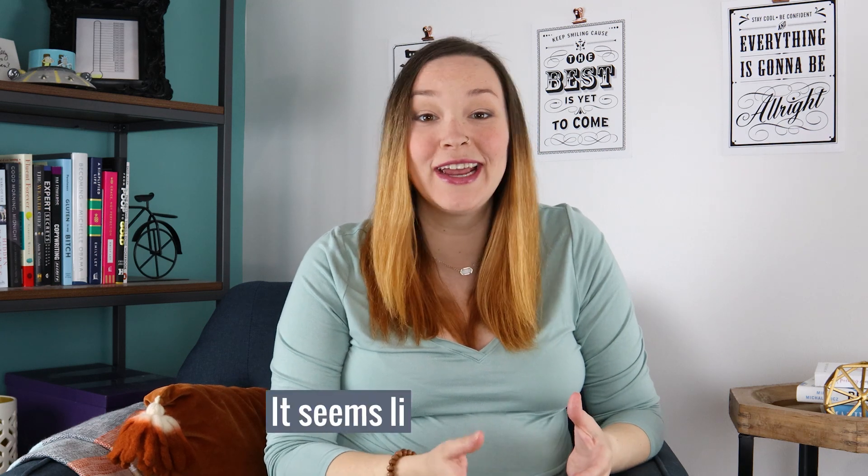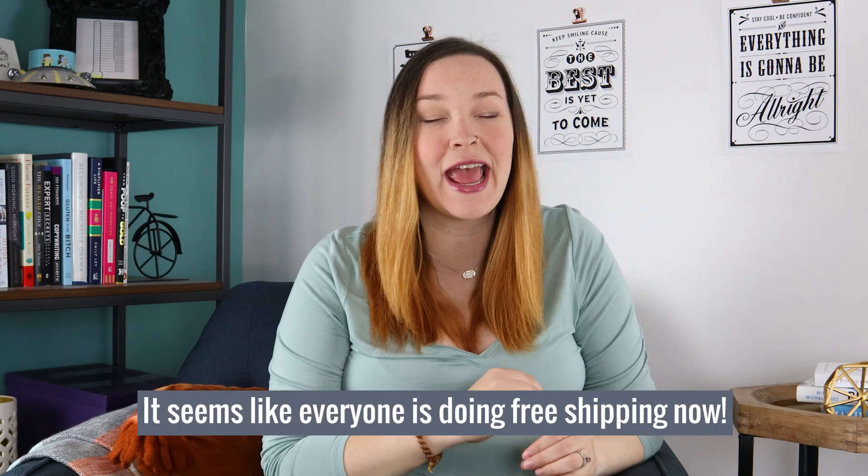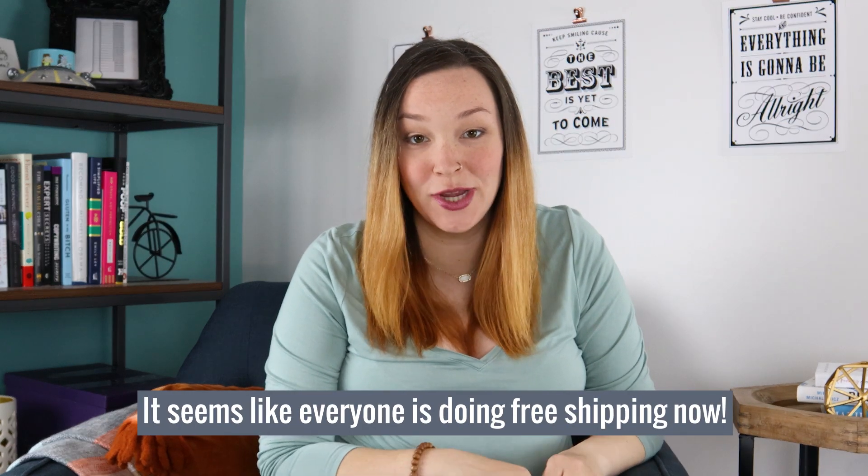If you go to any online e-commerce provider, you'll see that everyone seems to be doing free shipping. It's kind of becoming more of an industry standard, especially with options like Amazon Prime where they have free two-day shipping. It's getting to the point where customers are expecting it — but should you do it for your store?